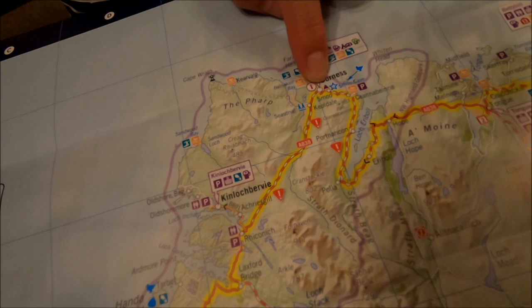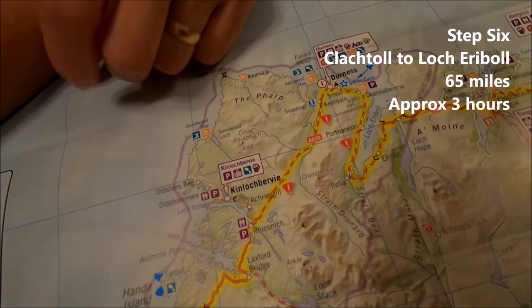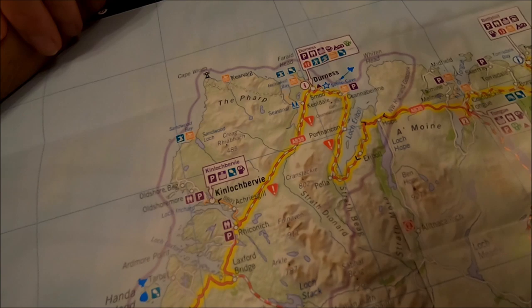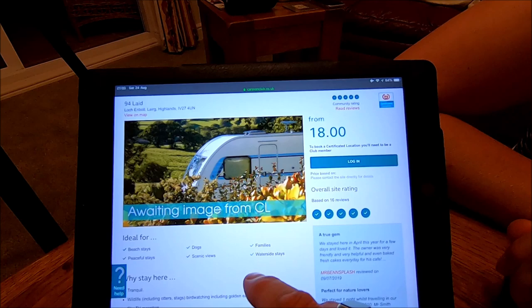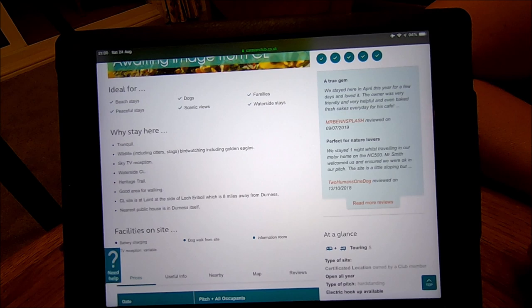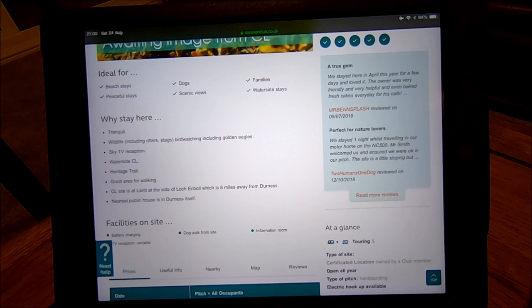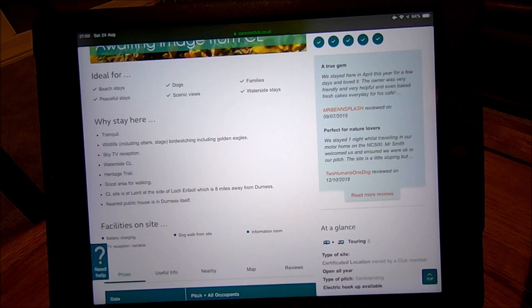It's a Caravan and Motorhome Club site called 94 Lade, at Loch Eriboll, lying in the Highlands. We're pretty high up - right in the top left corner, near Durness. We've never been that far north before. The site description says it's tranquil with wildlife including otters, stags, and birdwatching includes Golden Eagles. It's a waterside CL on the heritage trail, and a good area for walking. Loch Eriboll is eight miles away and it's also eight miles from Durness. The nearest pub is in Durness so we might have to go and explore and find that.